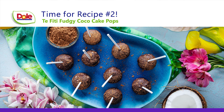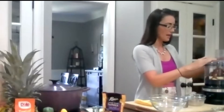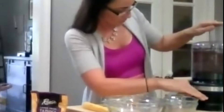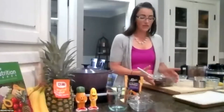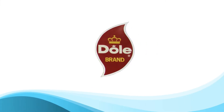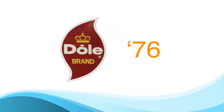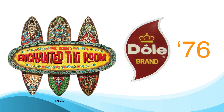We're going to get going on the cake pops. These taste so good and they're made with wholesome ingredients, starting with your bananas. We'll give it a blend and see how it's coming together. Get this into the freezer for about 20 minutes. To give you a brief background on Dole, our alliance with Disney dates back to 1976 when we first sponsored the Enchanted Tiki Room.